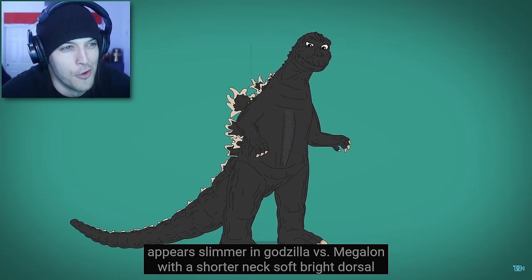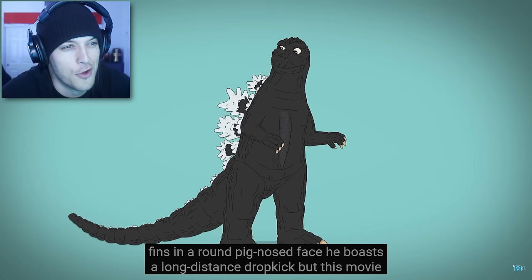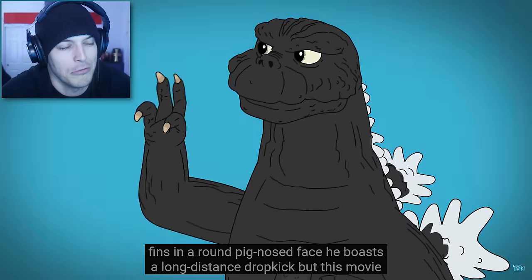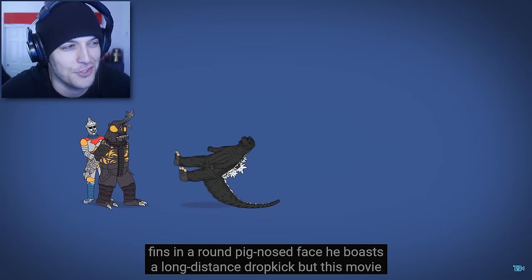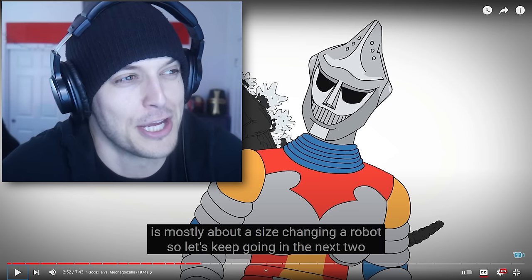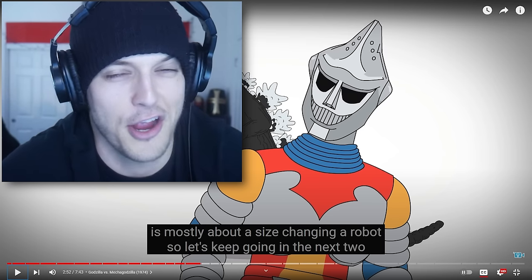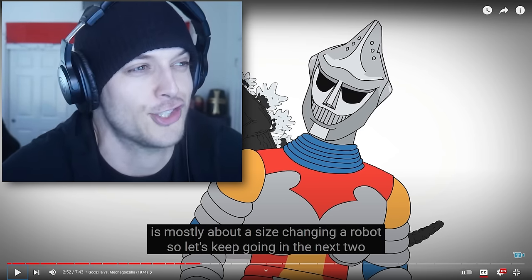He appears slimmer in Godzilla vs. Megalon, with a shorter neck, soft bright dorsal fins, and a round, pig-nosed face. It boasts a long-distance dropkick, but this movie is mostly about a size-changing robot. I feel like the pig nose is actually pretty cute on Godzilla, but it looks like E.T. — the ugliest thing in Hollywood.